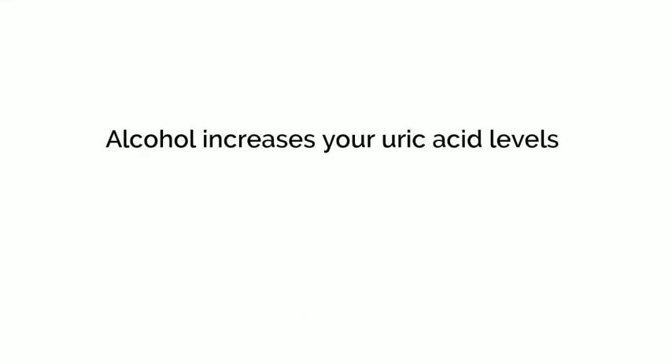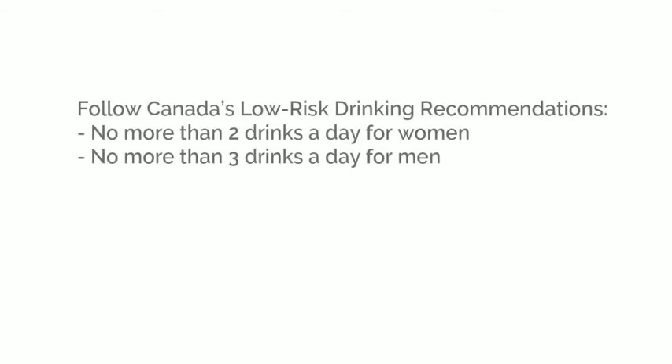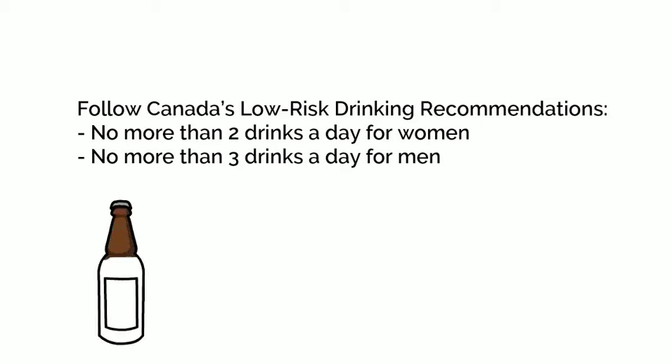Alcohol can contribute to increased uric acid production and delayed removal of uric acid through the kidneys. Beer in particular contains purines which convert into uric acid and may contribute to increased uric acid stone formation. If you have a history of kidney stones, you should follow Canada's Low-Risk Drinking Guideline Recommendations for Alcohol Consumption, which are no more than 2 drinks a day for women and no more than 3 drinks a day for men.